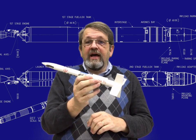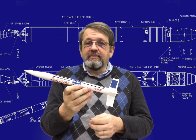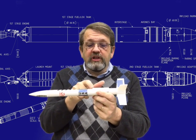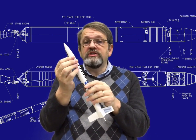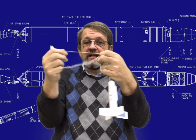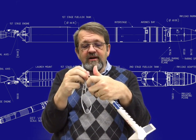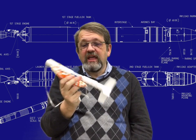Here is a rocket built by a group in a previous iteration of this course. We can see the motor mount with the motor clip at the back, the plastic fins, the body tube, and the launch lug — glued on a little crooked, but it still works. The nose cone detaches, and inside you can see the shock cord — basically a rubber band — and the parachute shroud lines, which in this design are attached to the nose cone. And here is the parachute itself.